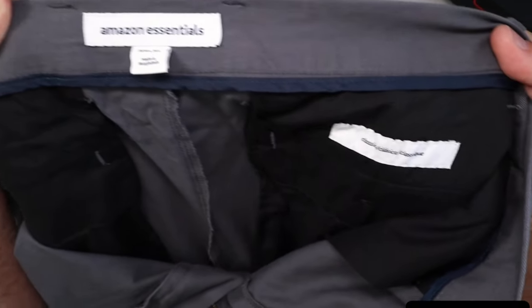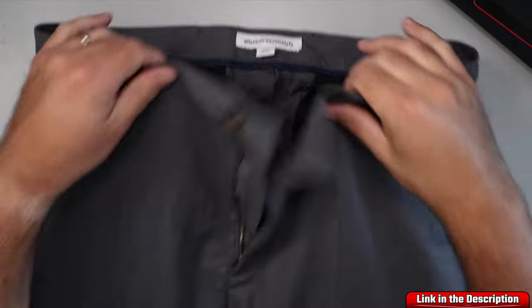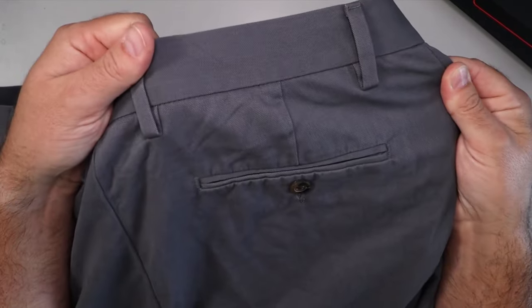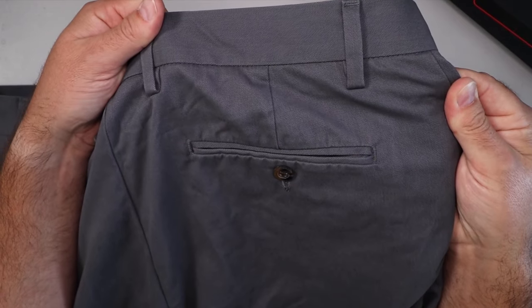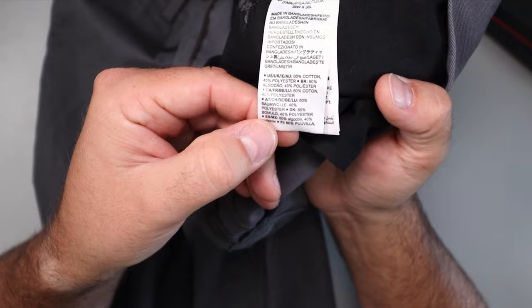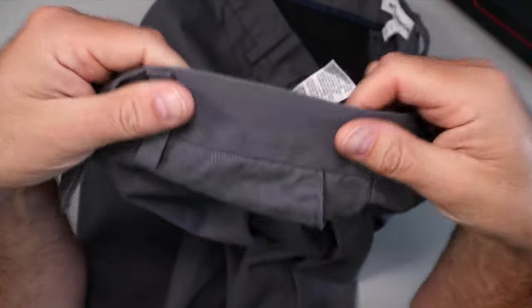Hey everyone, today I want to take a closer look at the Amazon Essentials Men's Classic Fit Wrinkle Resistant Flat Front Chino Pants. These versatile pants come in various colors and are made from a comfortable blend of 60% cotton and 40% polyester. These ones happen to be the gray color.